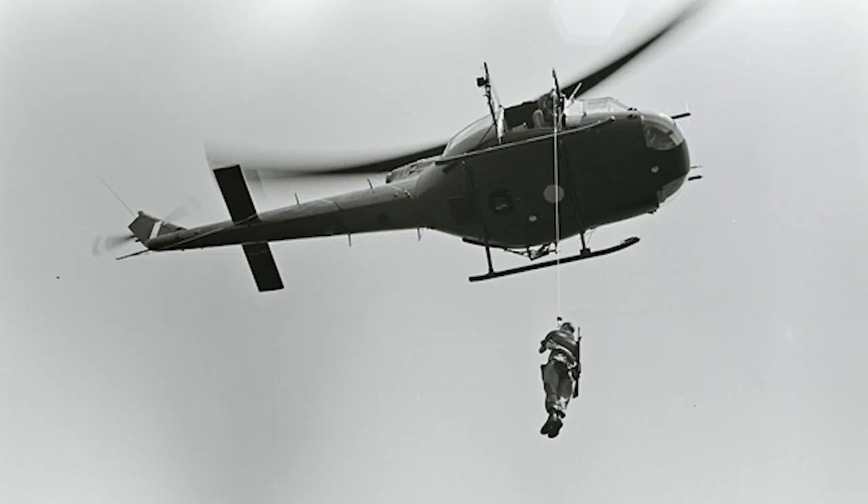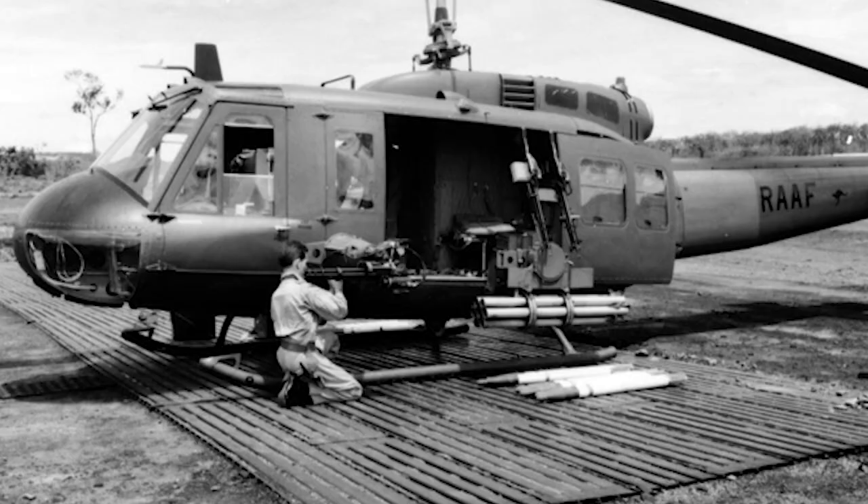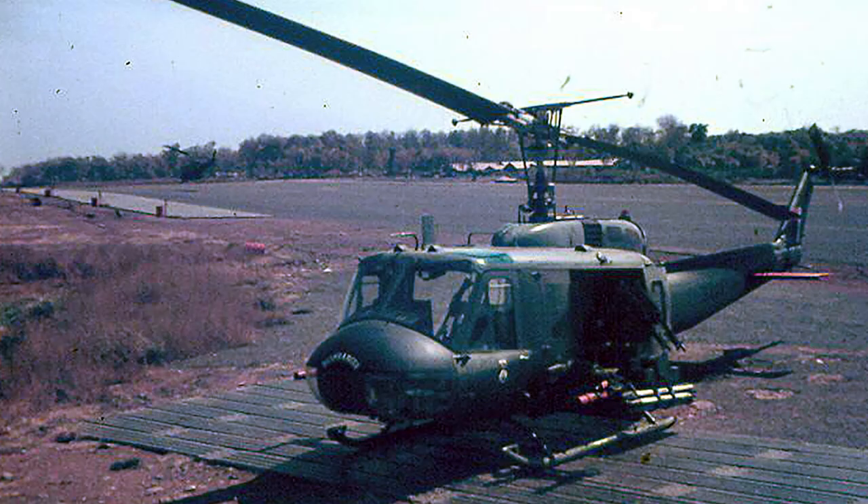The call sign of these slicks was Albatross 01, for example, where 01 indicated the flight lead, followed by Albatross 02, 03, and so on. Three of the Hotel versions of the aircraft were configured as gunships, call sign Bushranger 7-1—7-1 indicating the lead aircraft—and Bushranger 7-2 and 7-3.